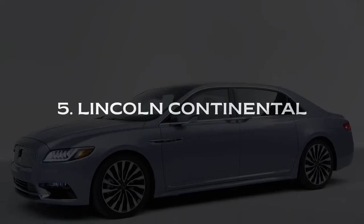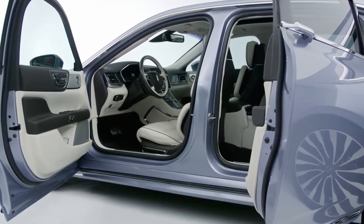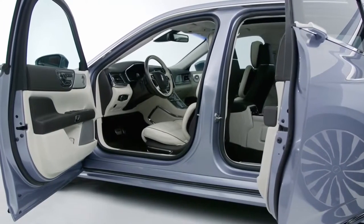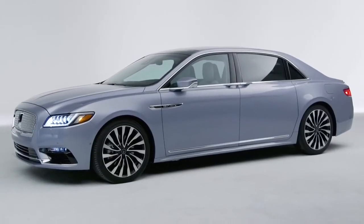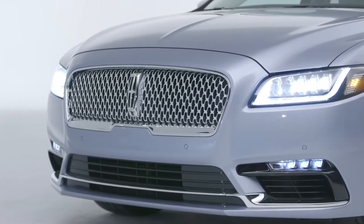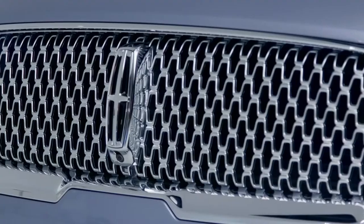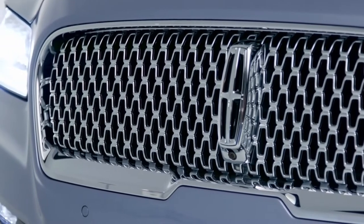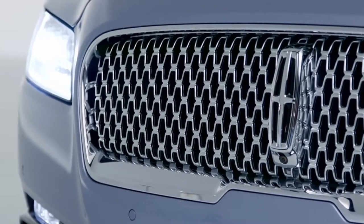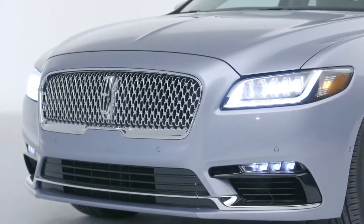The Lincoln Continental is a good luxury large car. Rear seat legroom is so abundant you may wonder why every NBA player doesn't use one for his personal limo. Tech features are user-friendly, and the ride is comfortable. On the downside, the standard V6 engine is tame, though the two optional twin-turbocharged variants are much more powerful. The 2020 Lincoln Continental starts at $46,305, which is one of the lowest base prices among luxury large cars.